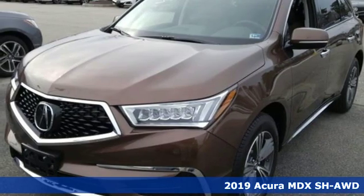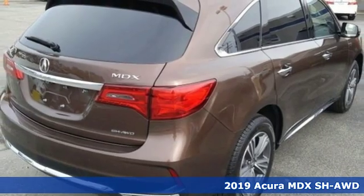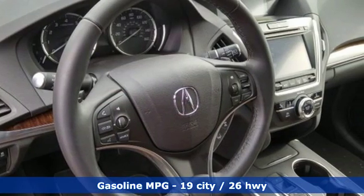It's a new 2019 Acura MDX. Three rows of luxury, entertainment, and precision. A great vehicle is comprised of great features like these.